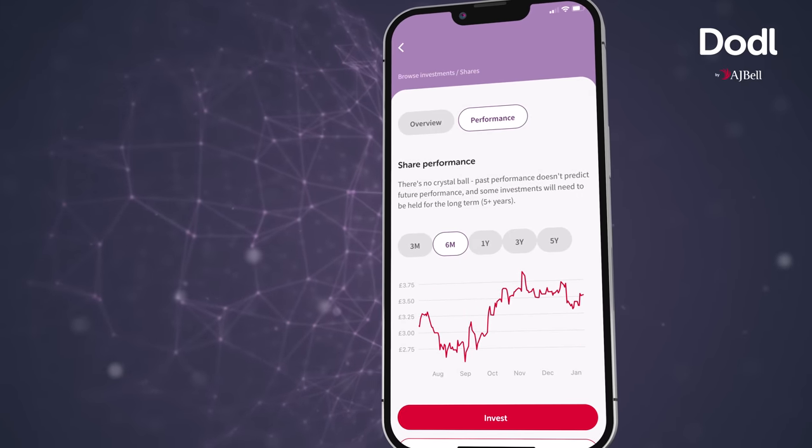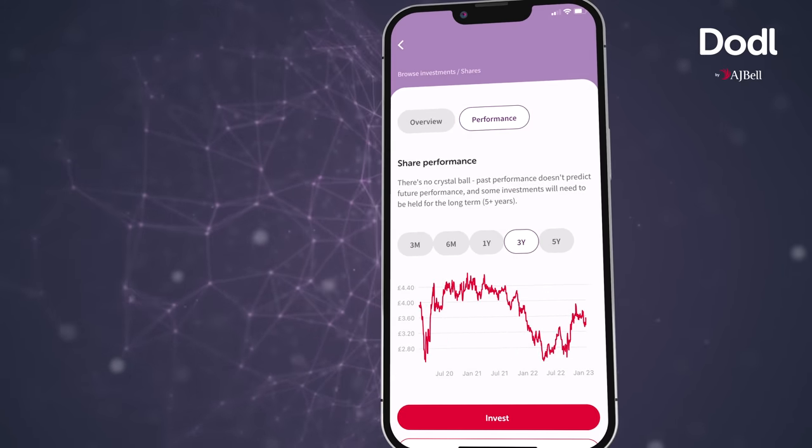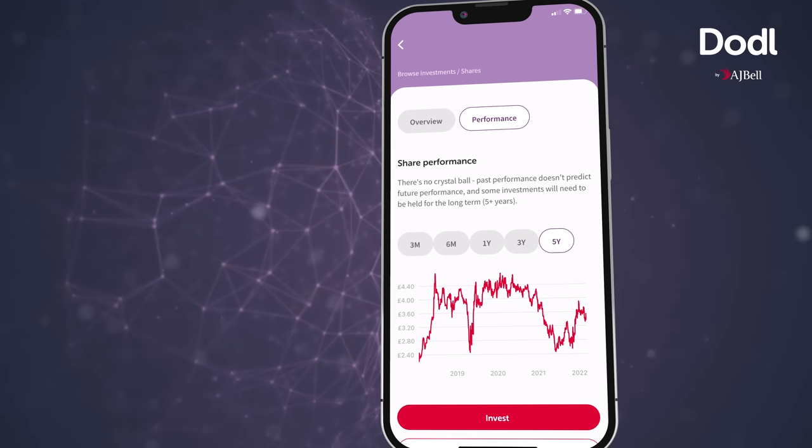It's been really great to see a lot of people engaging with investing for the very first time and saying that doddle is the reason they've done that. We've seen that in our Trustpilot reviews, where we've got over four stars. We've also got over four stars on the App Store and the Google Play Store, so we're getting really positive feedback from people using the app, which is great to see.